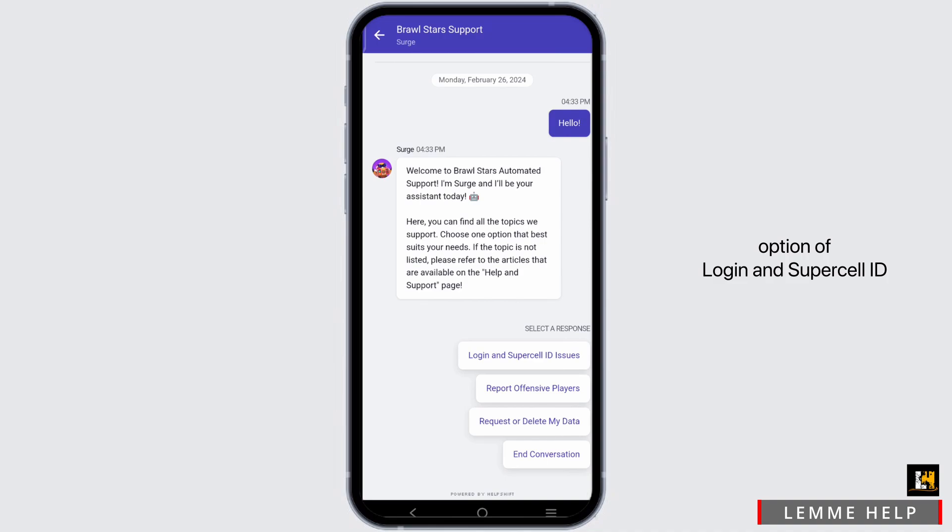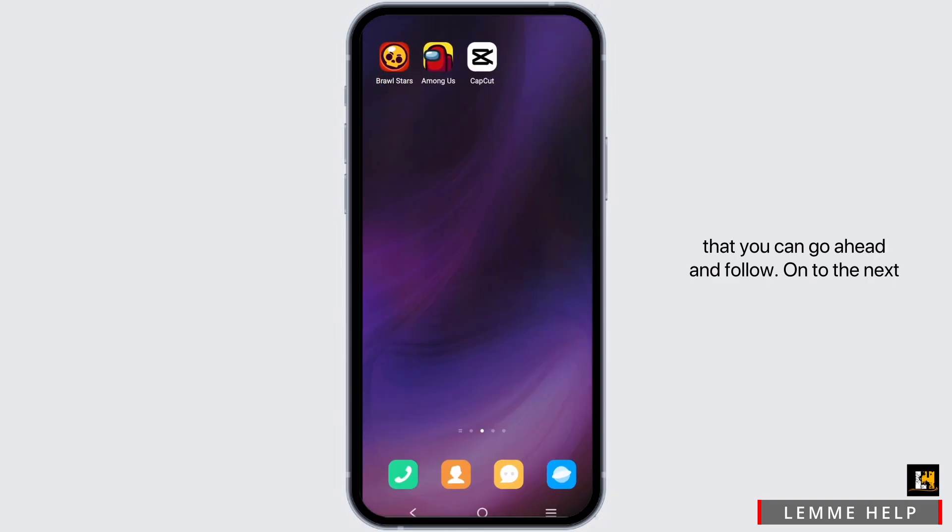Select the option of 'Login and Supercell ID Issues.' Once you tap on this, the bot will display some instructions that you can go ahead and follow.